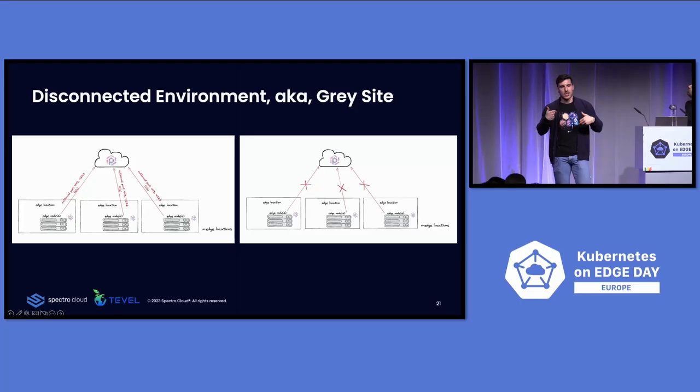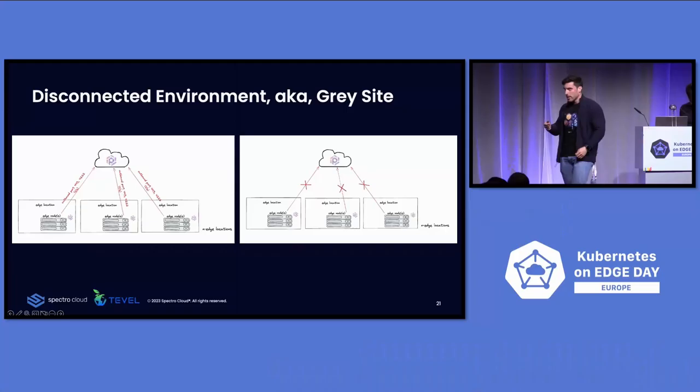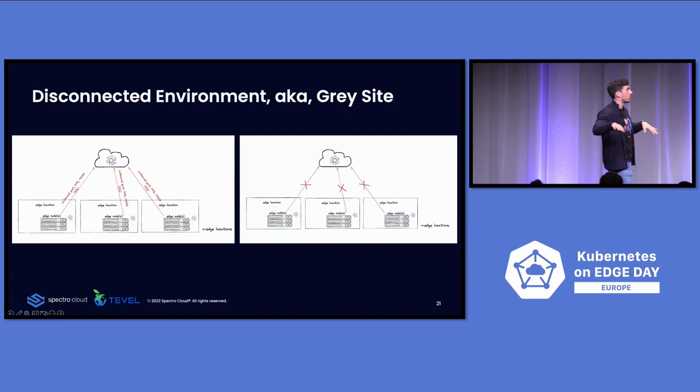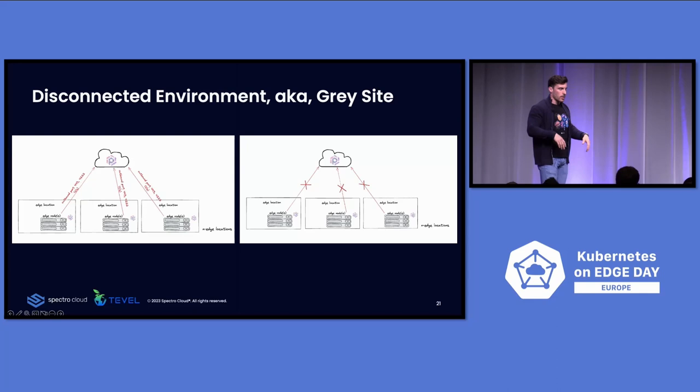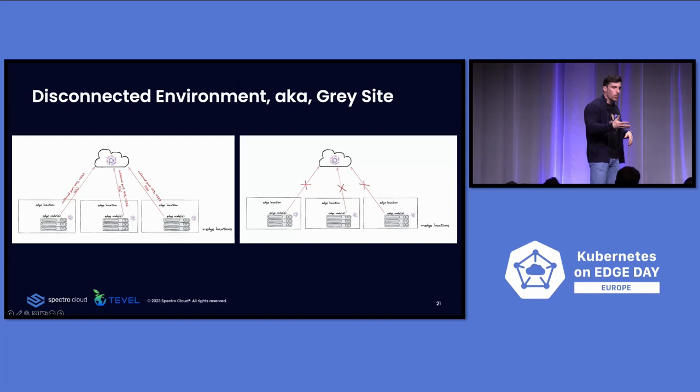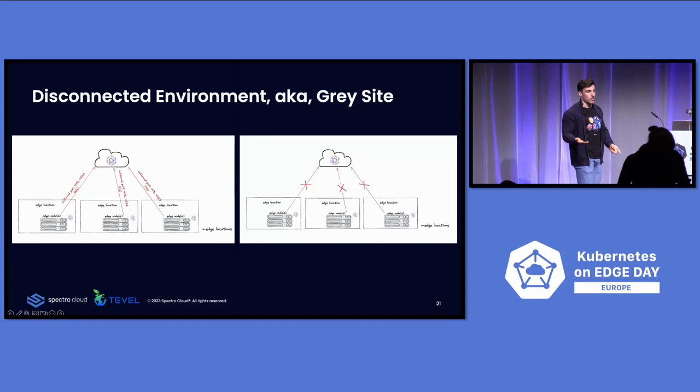The second pillar is disconnected environments — maintaining functionality when there's no connectivity. Palette has a distributed architecture, so even if there's no connectivity back to the management platform, the node and the cluster will still maintain its status, applications, configurations, and all policies. With Tevel this happens a lot — like Itzik said, one or two megs, sometimes no megs to update anything.